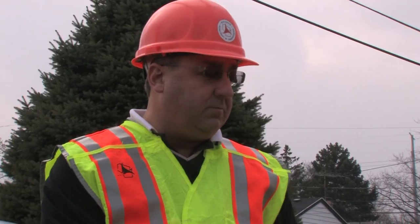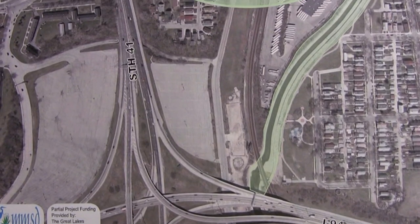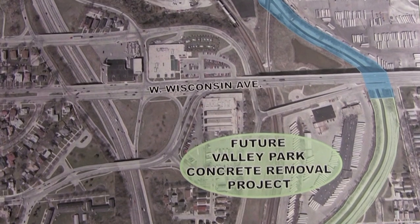It's 35 miles long with an approximate cost of 1.9 billion dollars. We will add an additional lane in each direction for the whole quarter length, and as part of that we are also reconstructing 17 interchanges, as well as a system interchange, which is an interchange where two freeways come together.